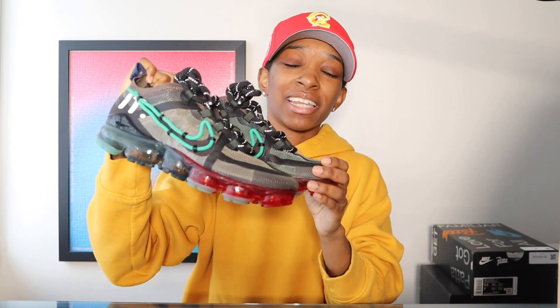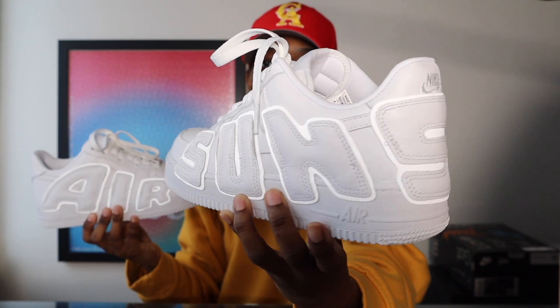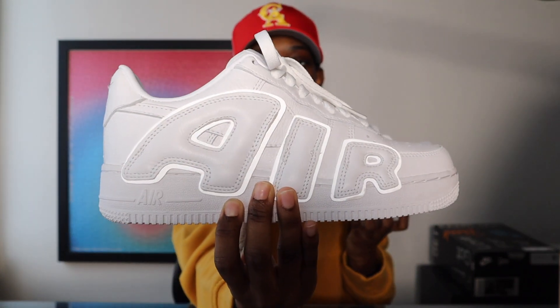If you're not familiar with Cactus Plant Flea Market, they are responsible for some of my favorite Nike collaborations — including these sneakers right here. This is the Cactus Plant Flea Market Nike VaporMax, actually one of the first sneakers I ever unboxed on this channel. They're also responsible for these Air Forces — easily one of my favorites in the collection. The left shoe says 'Sunshine,' you can see those 3M hits, and this one says 'Air.' It's kind of an Up-Tempo vibe.